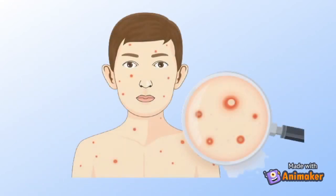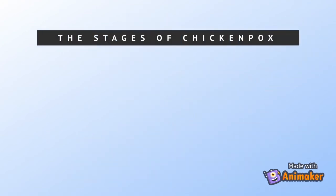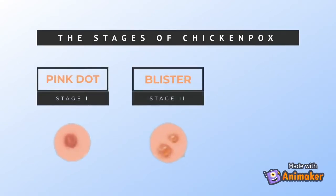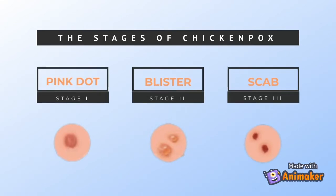The chickenpox blisters are small and sit on an area of red skin that can be anywhere from the size of a dime to a quarter. At first, the rash looks like a pink dot, but it can rapidly develop into a small blister. After about one to two days, the fluid in the blisters gets cloudy, and eventually it turns into a scab.